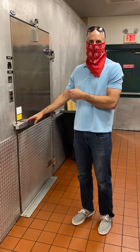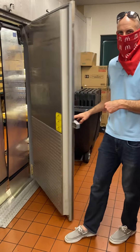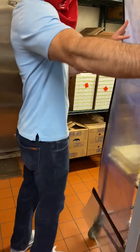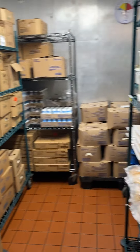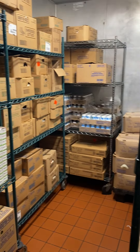Hi guys, so this is where we keep all of our cooler and freezer goods. Come on in. So this is our walk-in cooler right here. All refrigerated items are kept in this area.